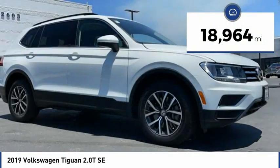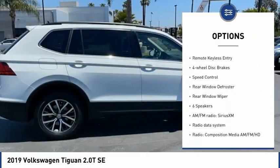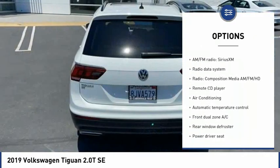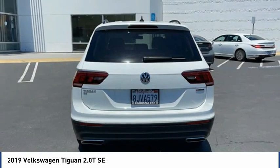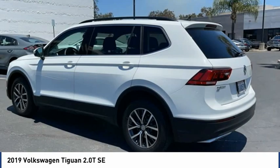Here are some of this vehicle's great options: electronic stability control, alloy wheels, four-wheel independent suspension, brake assist, traction control, remote keyless entry, four-wheel disc brakes, speed control, rear window defroster, and rear window wiper. Your new ride is just a phone call away.